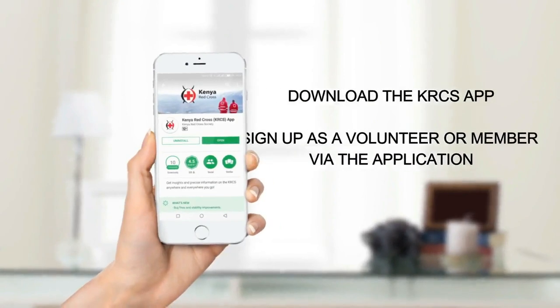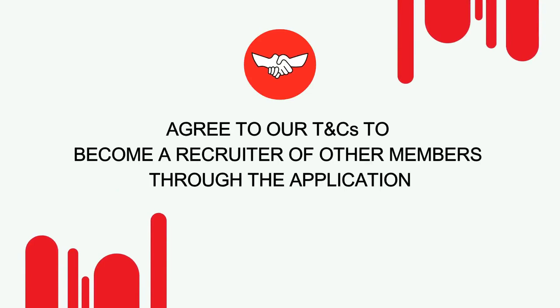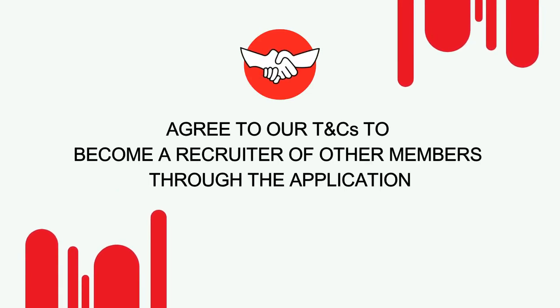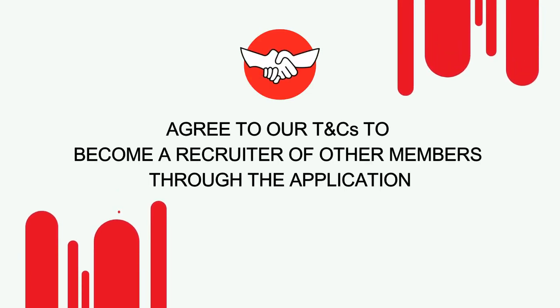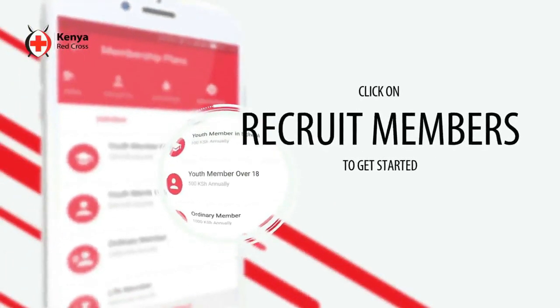Download the Kenya Red Cross app and sign up as a volunteer or member through the application. Agree to our terms and conditions to become a recruiter. Click on Recruit Members to get started.